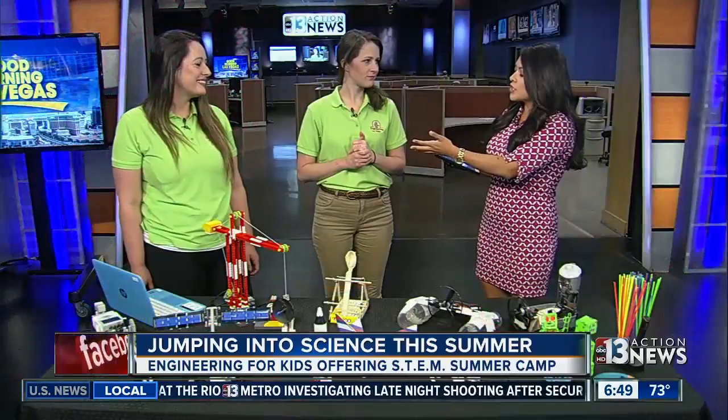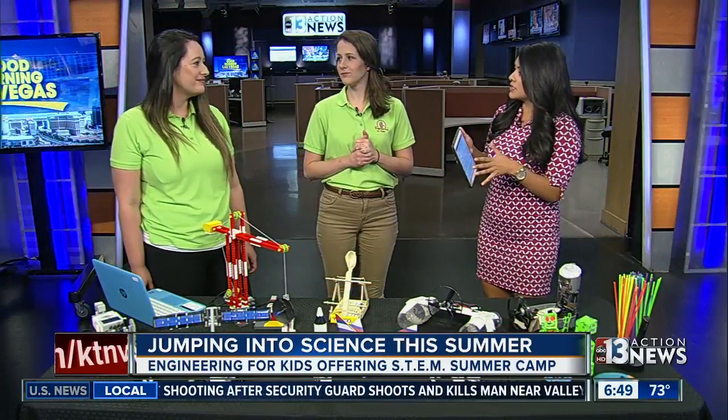What exactly does the camp entail in one week? You have separate one-week sessions throughout the summer, correct?